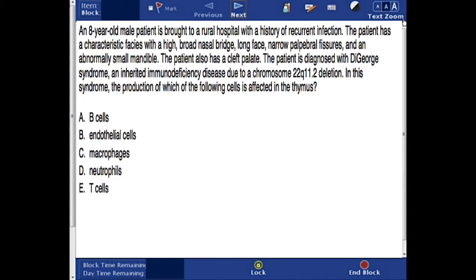In this question, we have an 8-year-old male patient who is brought to a rural hospital with a history of recurrent infection. The patient has a characteristic facies, with a high, broad nasal bridge, long face, narrow palpebral fissures, and an abnormally small mandible. The patient also has a cleft palate.